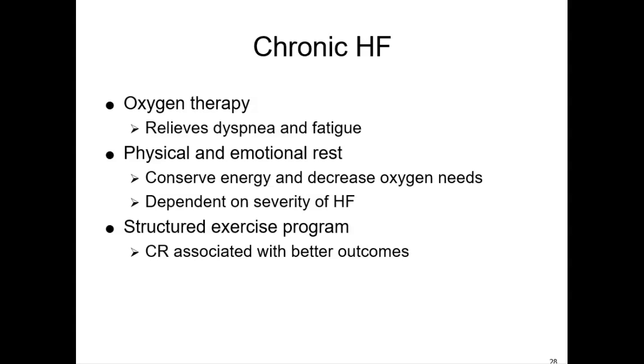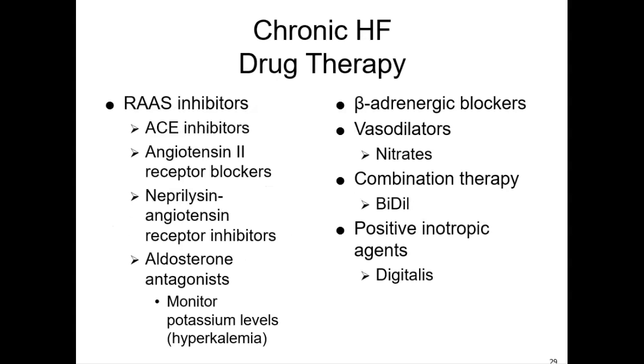For drug treatment of chronic heart failure, you're responsible to know the medications, what they're for, and their side effects. Joint Commission indicates that people with an ejection fraction under 40% should get an ACE inhibitor to decrease the progression of heart failure. ACE inhibitors are recommended even for those who've had a heart attack to prevent development of heart failure, and they are now first-line therapy for chronic heart failure. ACE inhibitors and beta-blockers are not used for acute care — they belong in chronic heart failure management.